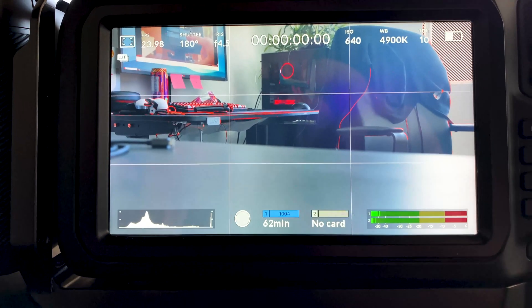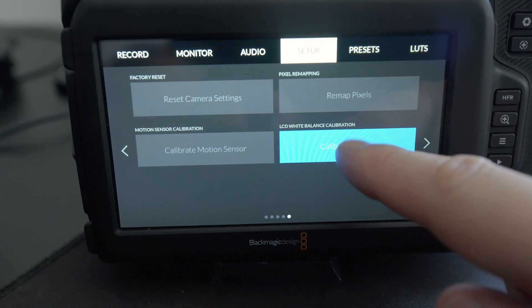First of all, that blue tint. Some users were reporting a slight blue tint on their onboard monitor on the camera. We didn't really see it on ours — maybe a tiny bit if we're being critical — but it wasn't quite as apparent on some of the others that we saw. Now with the fix that Blackmagic just pushed out, you can simply go into your setup menus and adjust the color and tint of your monitor to whatever you'd like. Monitor calibration. Hallelujah.